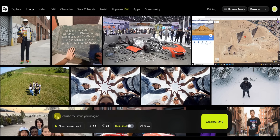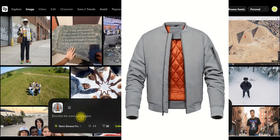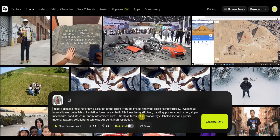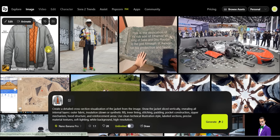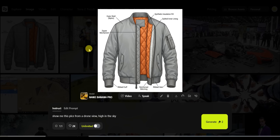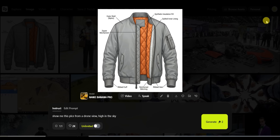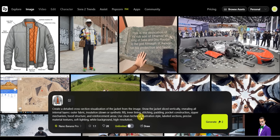For the next test, I upload a jacket image and ask it to create a detailed cross-section visualization revealing all internal layers and fabric. Using 2K image quality with a wide background and high resolution, the result shows the jacket with detailed layers and explanations of each layer. This is also perfect for print-on-demand usage — you can create similar items for your store.